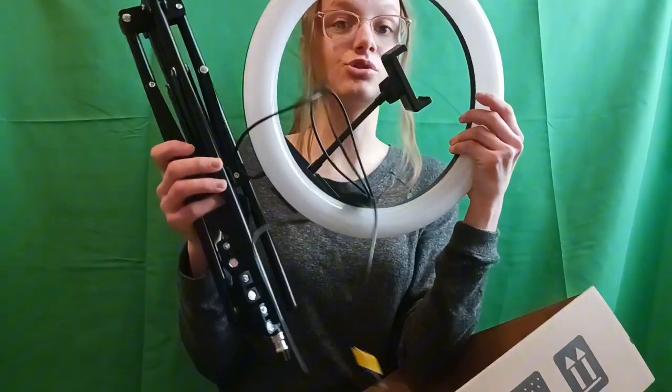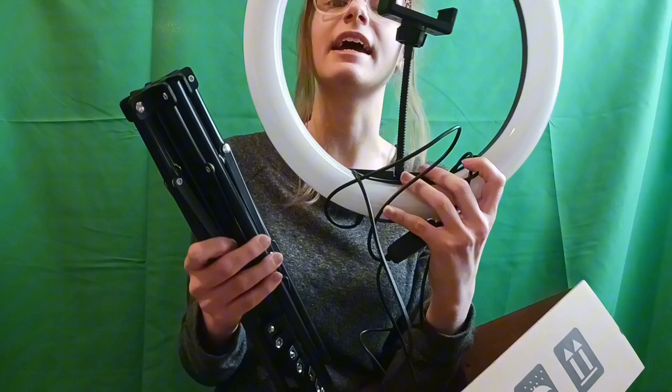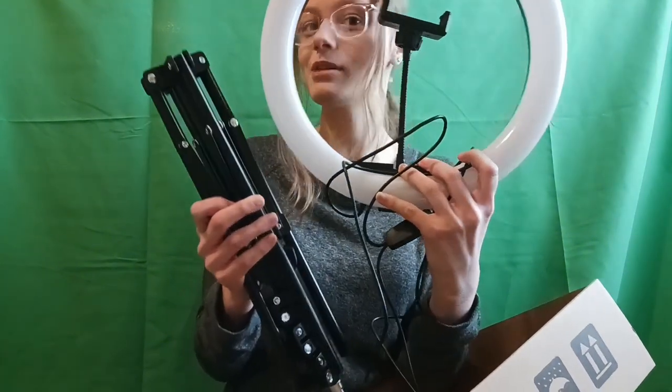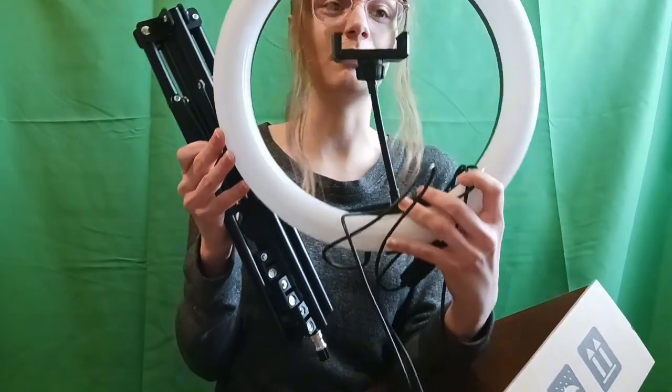Next I have this ring light, which is super amazing. I'm going to use it for when I film my videos. I've been wanting one for quite some time now. It mounts right on here and I love this gift — I'm really excited to start using it in future videos.